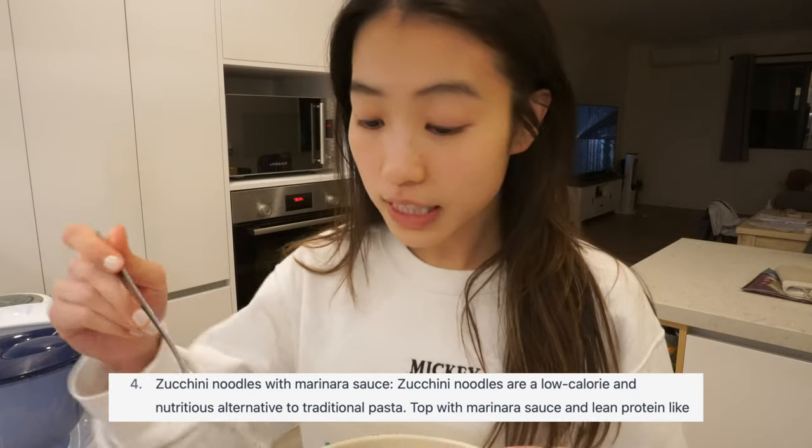I've never had zucchini noodles before. It looks weird, but I'm sure it tastes good.